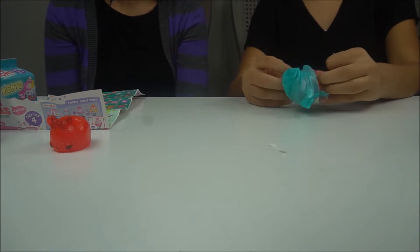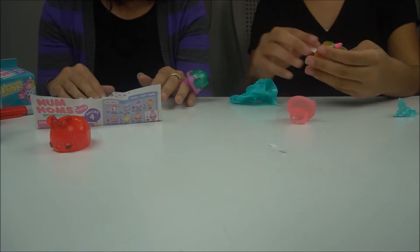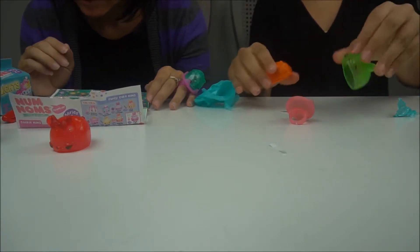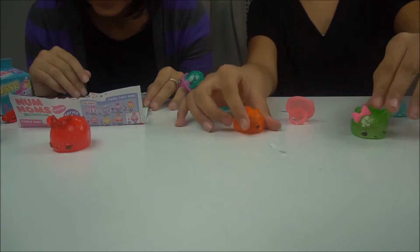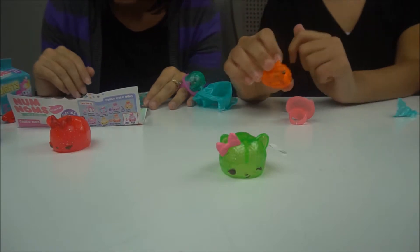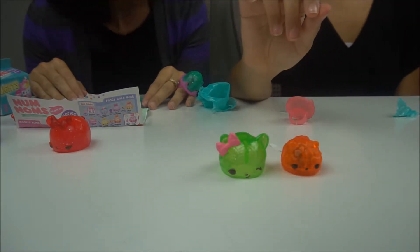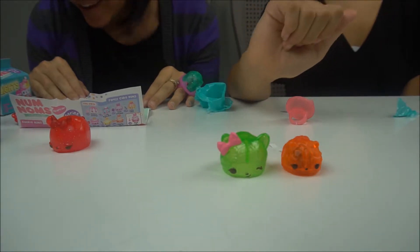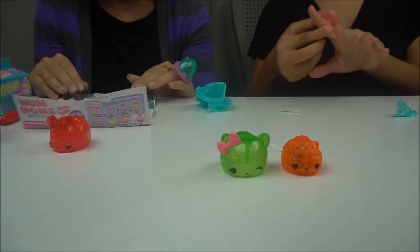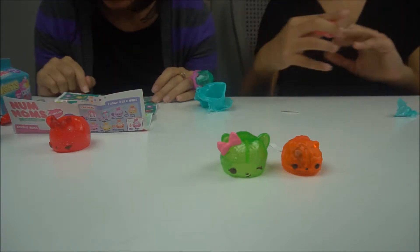Look — you even got a different color ring! My ring is purple and there's a kitty cat. How cute is that! Okay, the kitty cats are — let's see — oh, you got a special edition, Isabella! Her name is Gabby Goody and she's a hard candy. So cute!